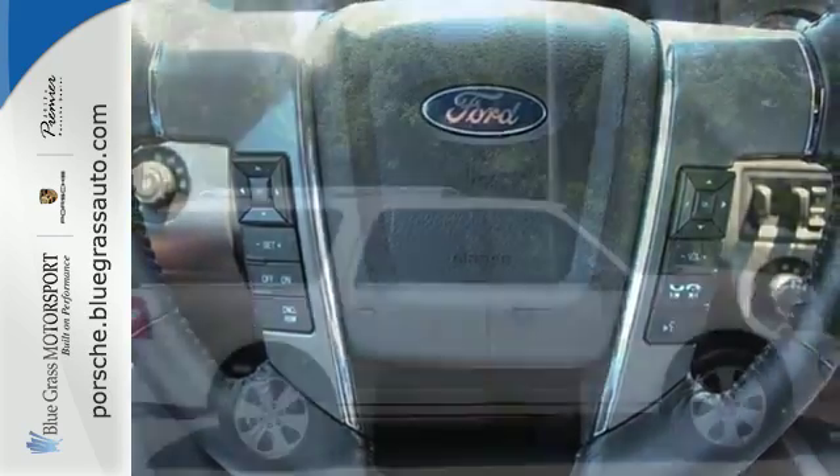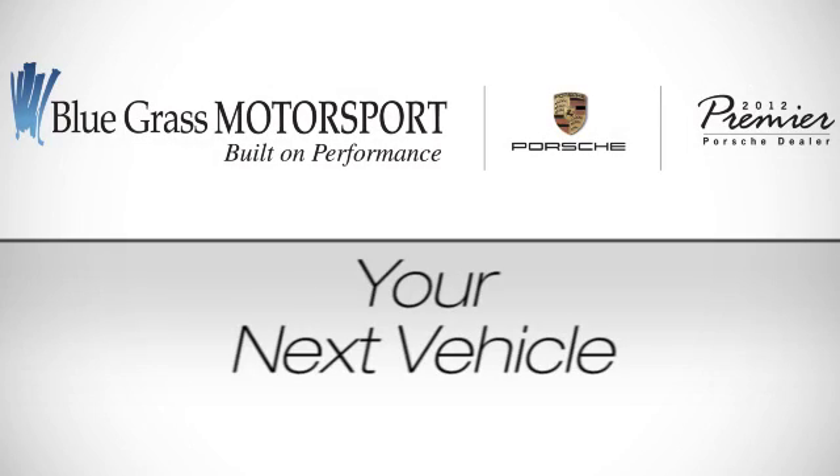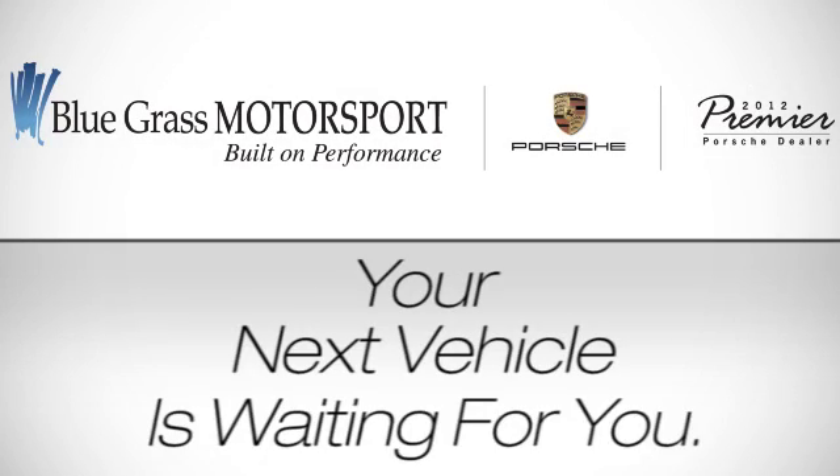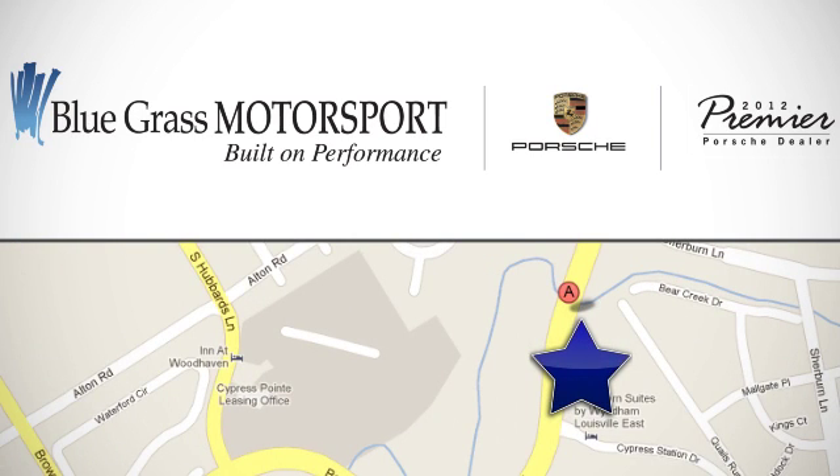Get behind the wheel of this Expedition EL today. Your next vehicle is waiting for you at Bluegrass Porsche. Call, click, or stop in today. We're conveniently located at 4720 Bowling Boulevard in Louisville.